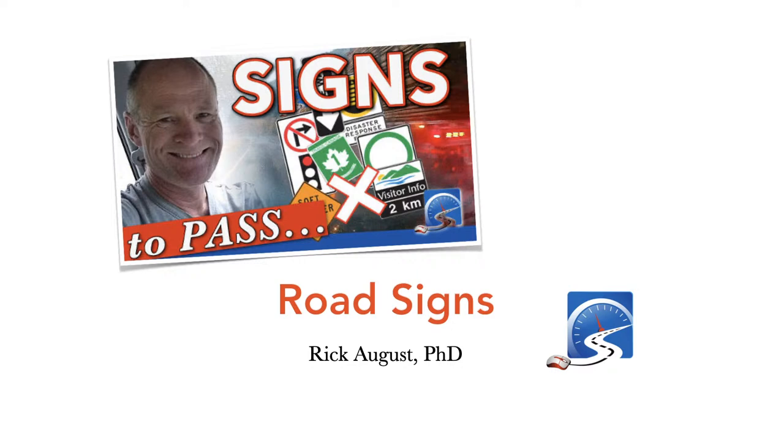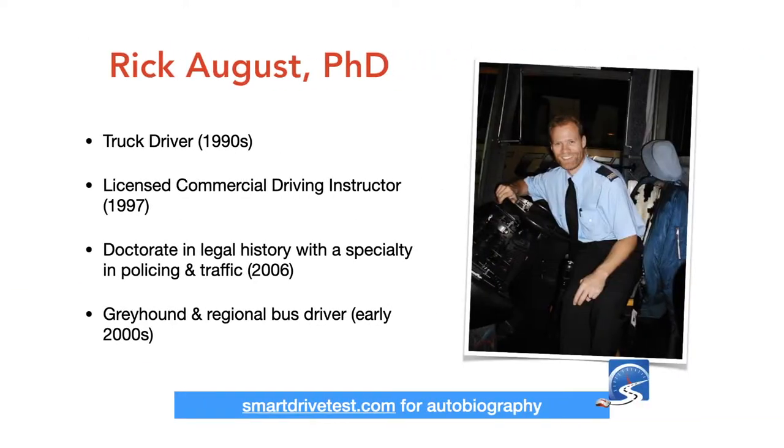Road signs are classified. These classifications will make you more predictable because roads are not out to trick you — there is information along roadways to help you out. Traffic signs are reflective and help you navigate at night and find roadways. My name is Rick August. I was a truck driver in the 1990s, became a licensed commercial driving instructor in 1997, went to the University of Melbourne, and graduated in 2006 with my doctorate in legal history — a study of policing, courts, and prisons.